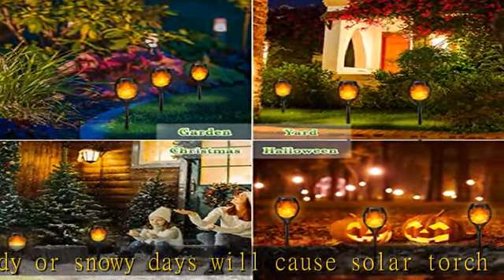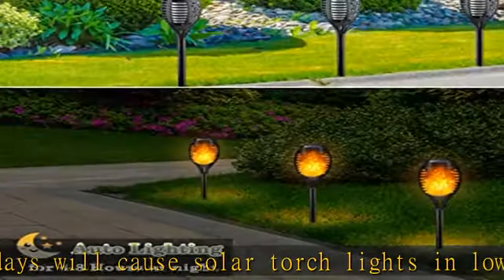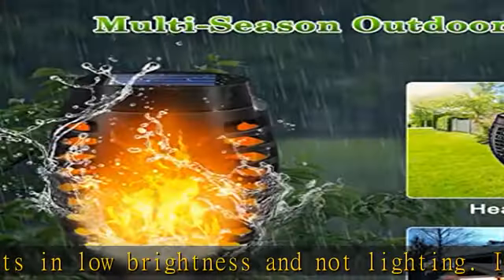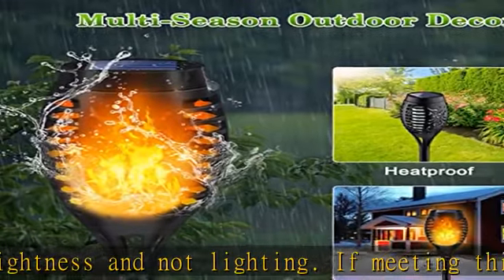Outdoor solar lights for yard can auto-flicker flame from dusk to dawn. LNRYY provides 24-hour technical support and 365-day product replacement policy for any product quality problems such as broken lights or lack of accessories. When first using Tiki torches, please charge them under enough sunlight and then turn on the switch.